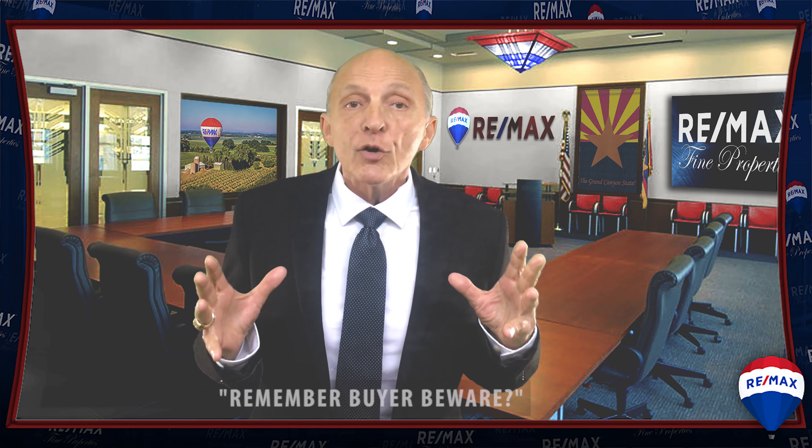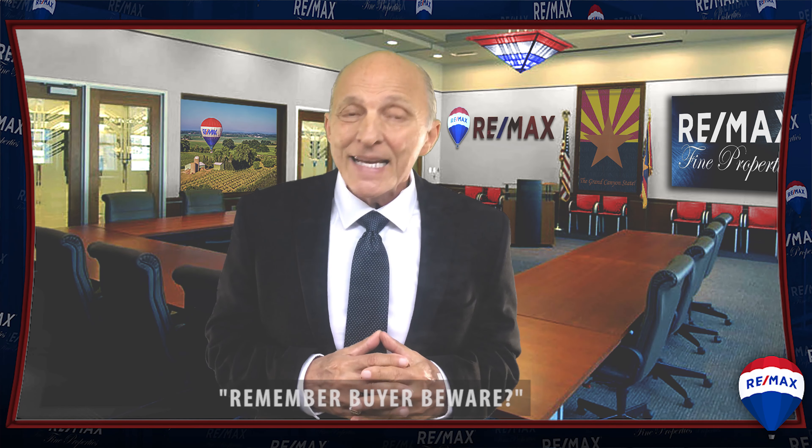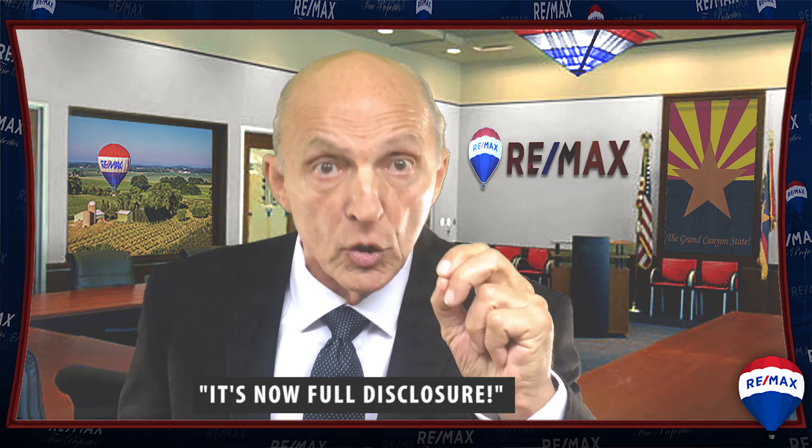Remember the old buyer beware era? Well, with the help of precedent-setting court cases, it's become full disclosure. Now, it's the seller who has to beware if known material facts aren't fully disclosed.